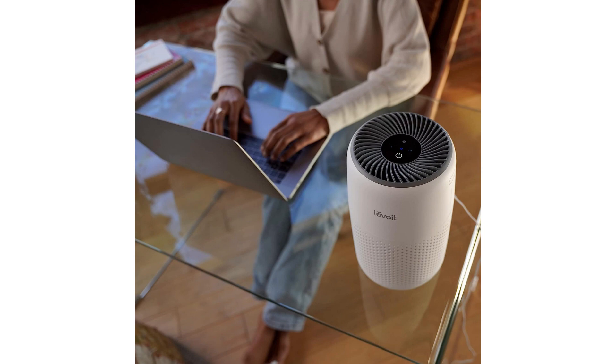In terms of performance, the LEVOIT Air Purifier operates quietly, allowing me to sleep peacefully without any disturbance. The intuitive controls and adjustable fan speed make it easy to customize the purification process according to my needs. Additionally, the filter replacement indicator ensures that I never miss out on changing the filter when necessary, maintaining optimal performance.